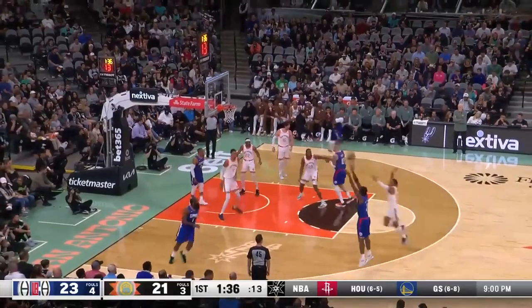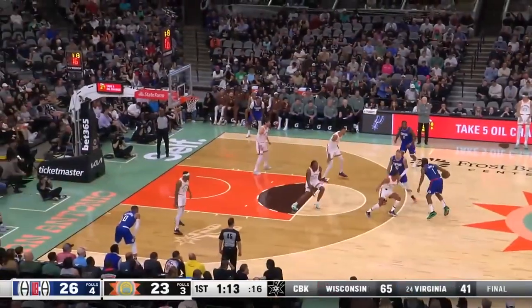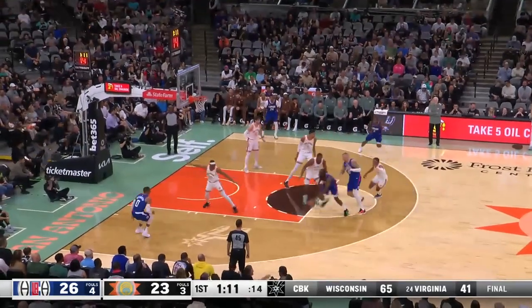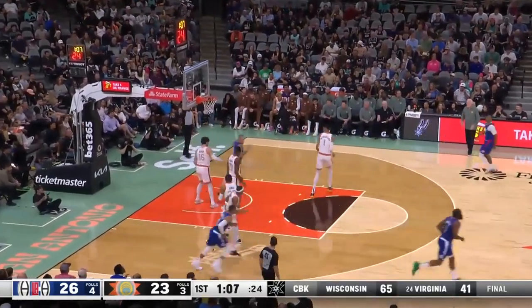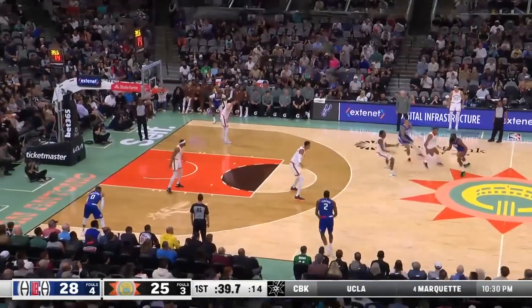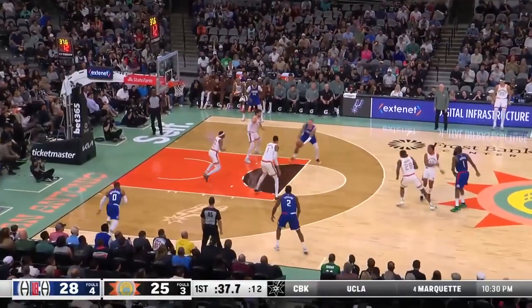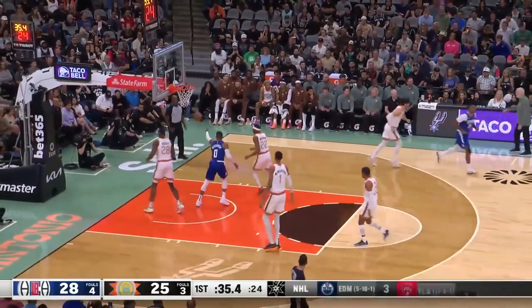Harden splits the defense, spots Kawhi — who's had a lot of open threes in this first quarter — and he hits yet another. Kawhi's two for four from outside, three for nine for the game so far. Tice inside. Chetty Osmond a little late getting over on the help. Harden, as the double team comes, whips it to Tice.